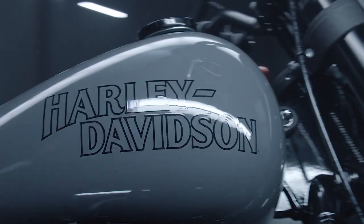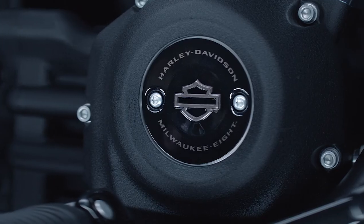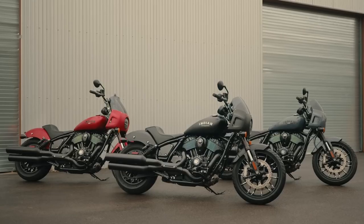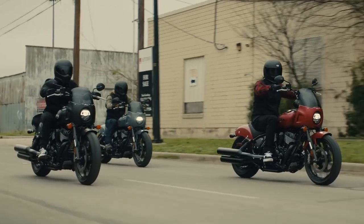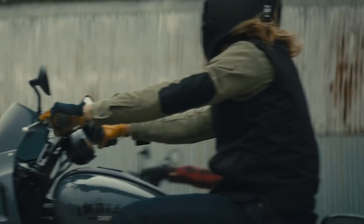Harley's Lowrider S all but birthed the factory club-style segment, and it remains the king of class for a reason — its Showa suspension, HD-badged Brembo calipers, and Dunlop rubber all contribute to that lofty throne. However, the Indian Sport Chief's rebellious attitude presents a credible threat to the Lowrider's reign. Only time will tell which model wins in the showroom, but it's down to us to determine which club-style cruiser wins on the spec sheet.